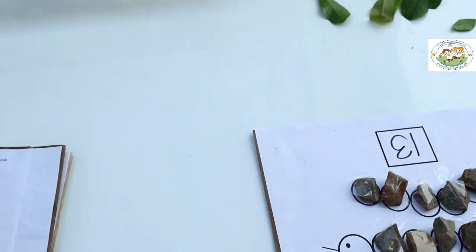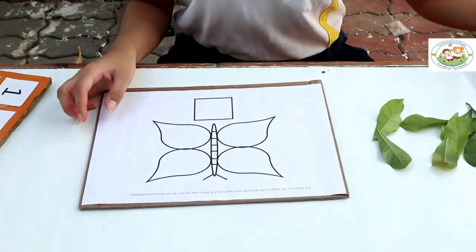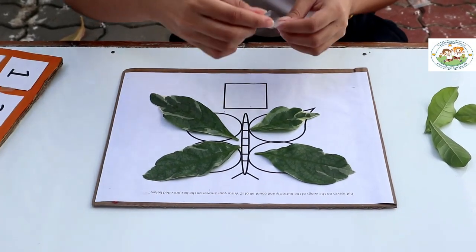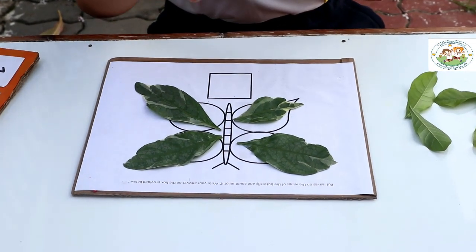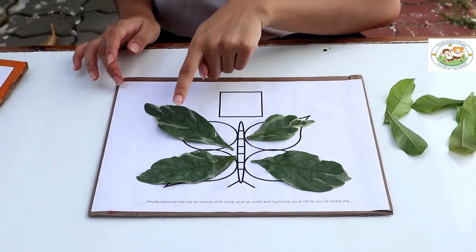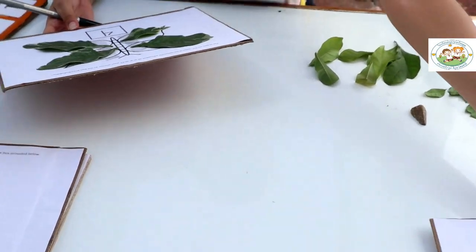So this one is the first activity. Next is this one — we are going to put leaves on the wings of the butterfly. I have here the leaves, so we are going to put them here and then put tape also. Okay, let's count: 1, 2, 3, 4. So we have 4 leaves. The butterfly has 4 leaves. So we are going to write 4 here.